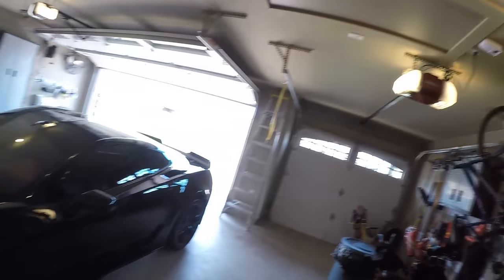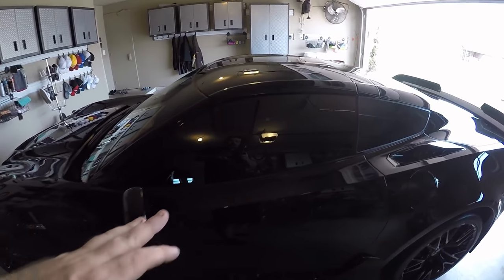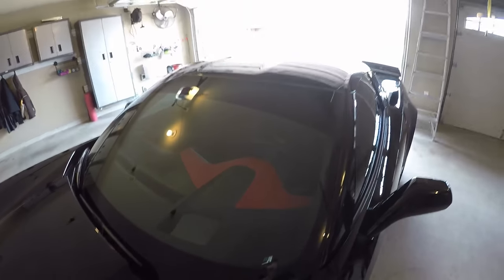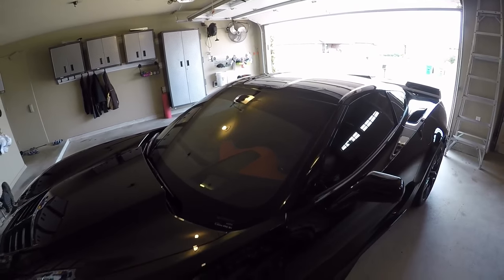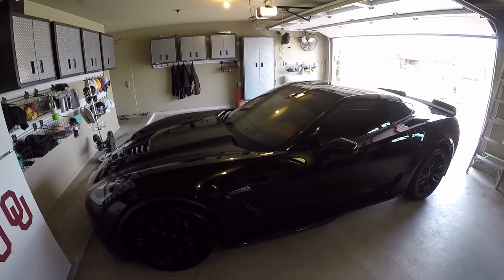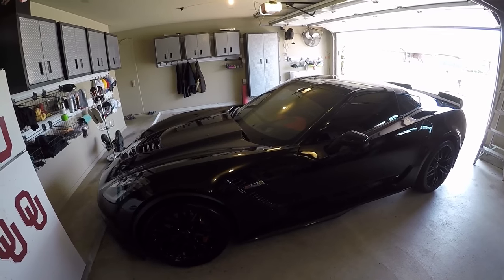Hello everybody, it's Chuck, and today I'm going to be doing a really slight modification to the Black Mamba — I'm going to be putting some additional tint on the front windshield. I can't go 5% like the sides, which are truly blacked out, but the front windshield I've found that I can do is 35%. So I'm going to be taking it down to Altamere here in Tulsa, a place that's done all of my vehicles since I've lived here. They always do a great job, and I've got an appointment, so we're headed that way.